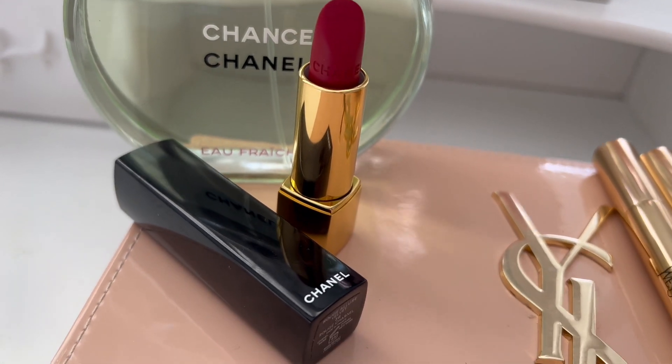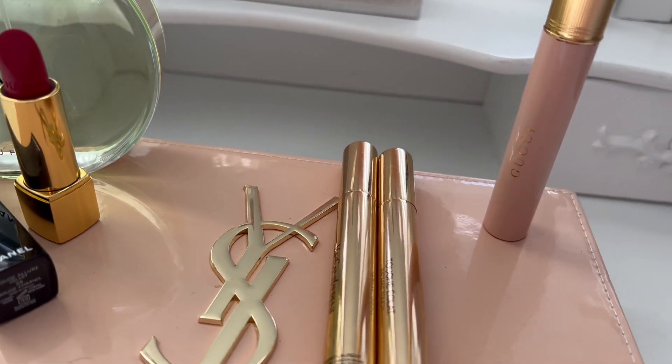Because this is a Parisian exhibit, I really wanted to give off French girl vibes, so of course I had to whip out my classic red Chanel Rouge lipstick and my Chance by Chanel perfume.